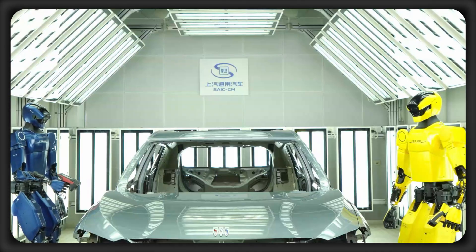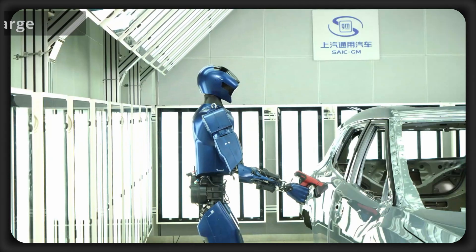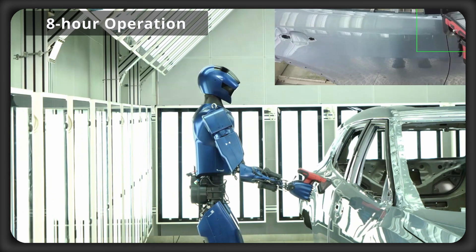When it comes to battery power, with just one hour of charge, the robot can operate for 8 hours continuously.